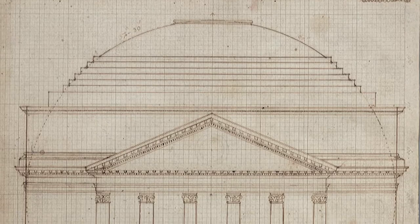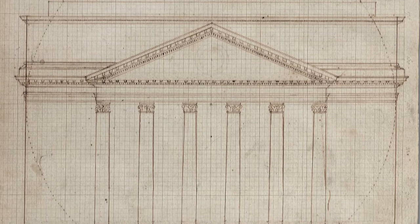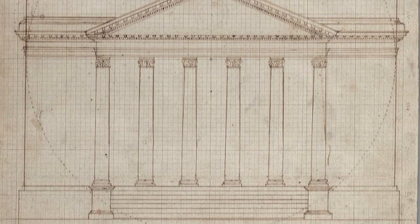After Jefferson came home to Monticello from the White House in 1809, he began designing the first secular public university in the state. Ground was broken for the University of Virginia in 1819.